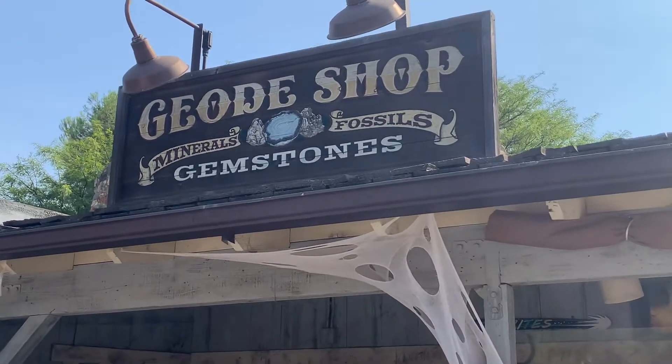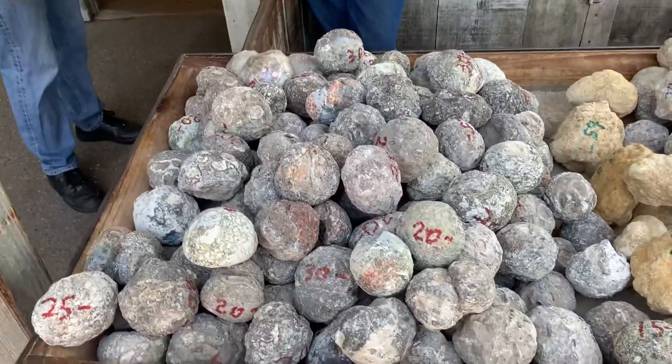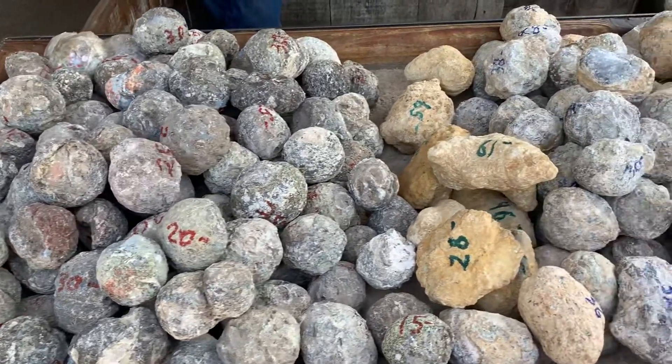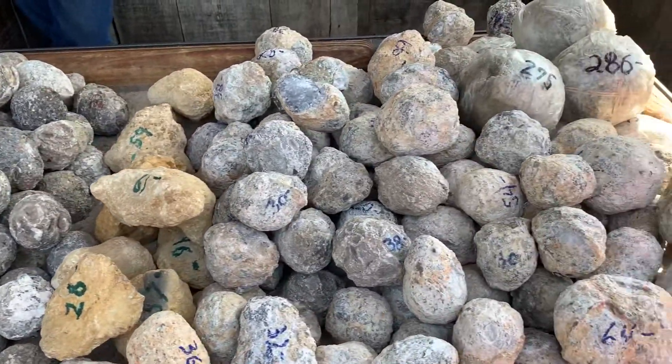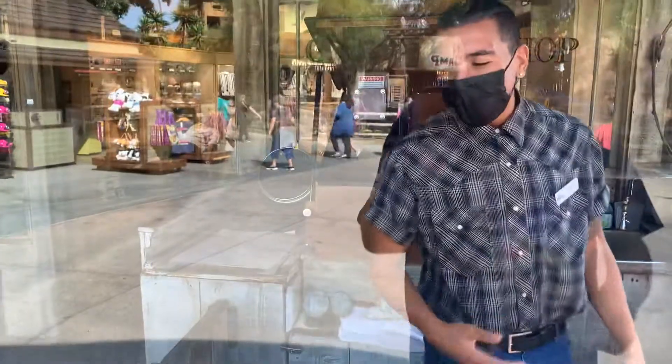We're at the geode shop here at Knott's Berry Farm. The geode shop is really cool because you can pick your own rock and they'll cut it for you. So if you're here, stop by the geode shop and say hi to Luke — he's the one cutting the rocks.